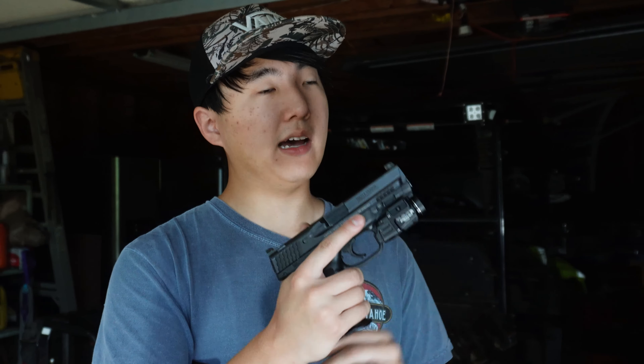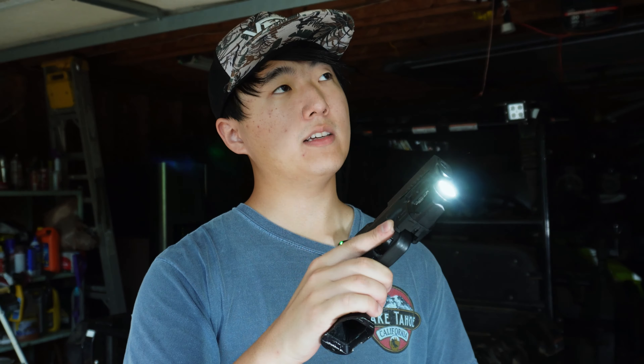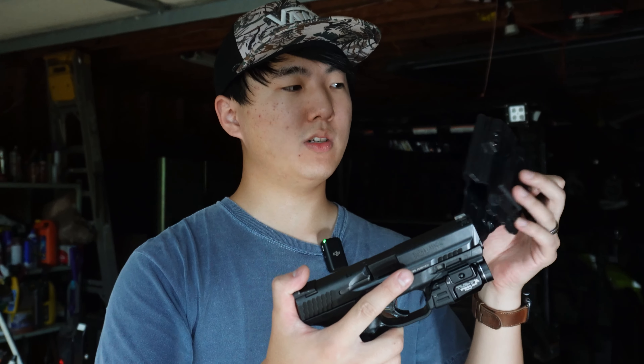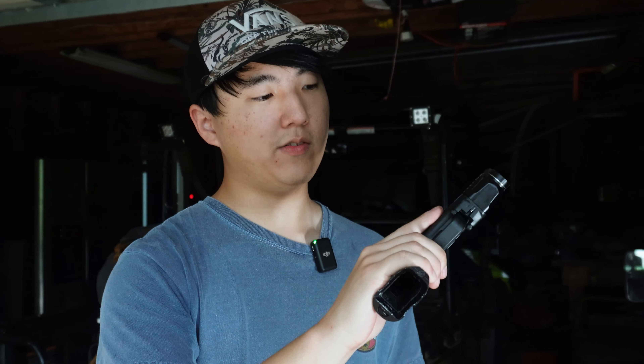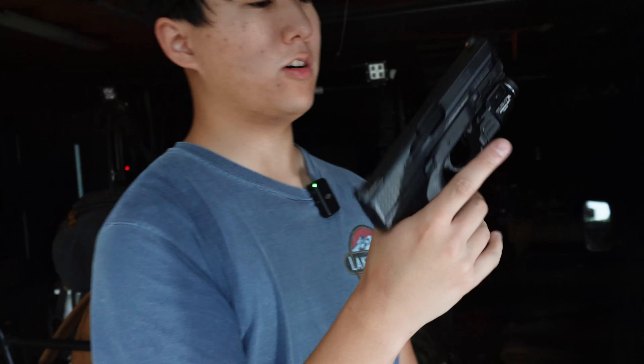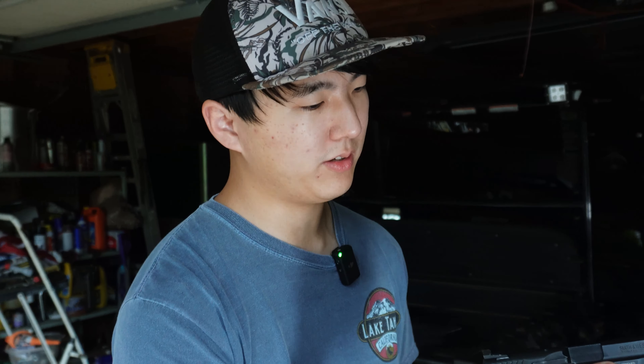I run a TLR-7 Alpha, which has 500 lumens — very nice little light, especially for the price and the compactness. I run a CNG holster, again for the TLR-7 Alpha. As far as the sights, we're running the XS Day/Night sights. These are amazing — they are tritium, so they do glow in the dark, which is very nice.